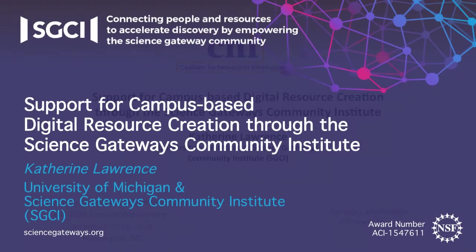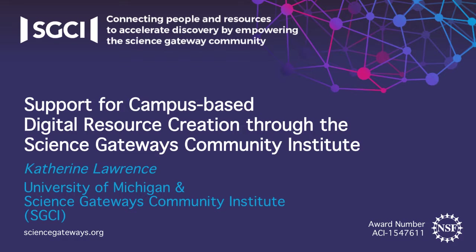I'm Katherine Lawrence. I'm from the University of Michigan and the Science Gateways Community Institute, which we also call the SGCI. It brings together people from seven universities to support digital resource creation — what we call gateways — and we support people and projects around the country.